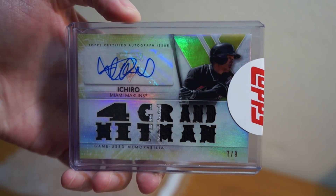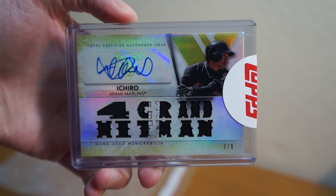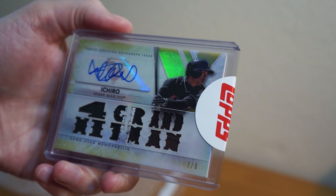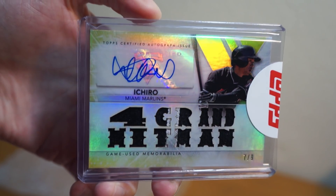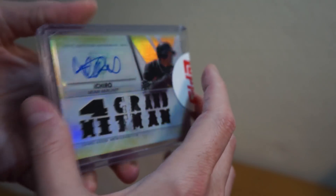So here it is — this might be the first one you guys have seen of this numbering. 2015 Topps Triple Threads Ichiro, seven of nine. Looks like it's Marlins. I remember buying this redemption on eBay quite a while ago.